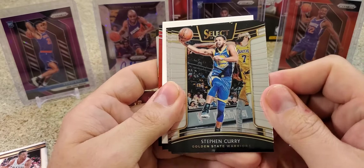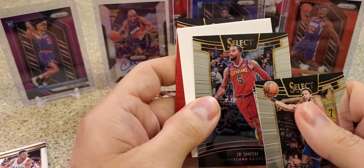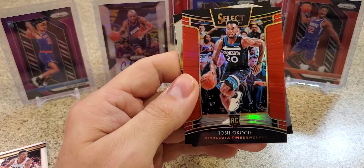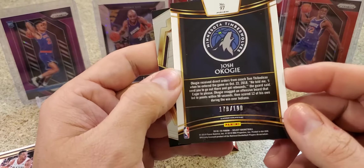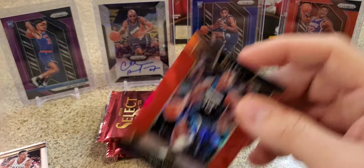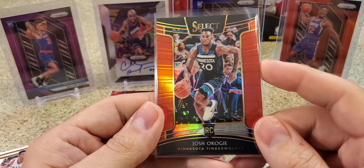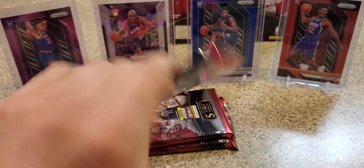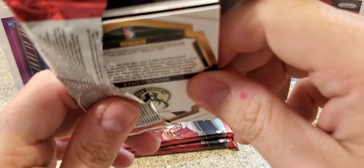Filler here - Curry. Chris Dunn. JR Smith filler. We got a red Josh Okoji - not bad. And Colin Sexton on the back, numbered to 199. He was starting there for a while, playing okay. Alright, we got three thick packs left - like I said, that bottom one is super thick.